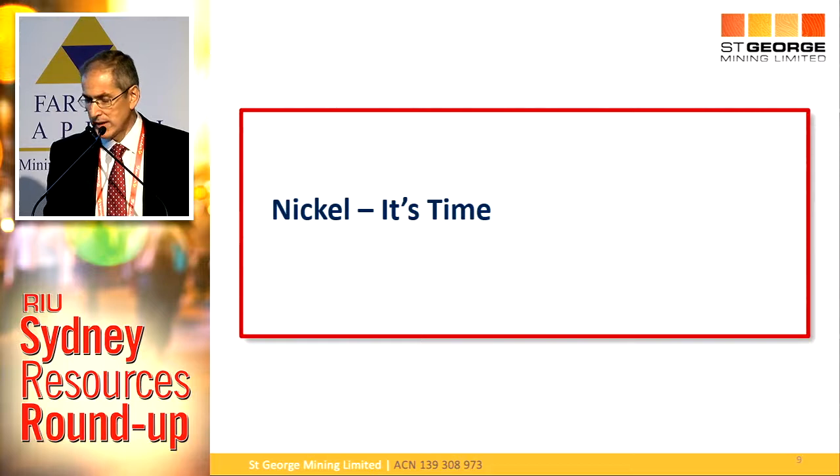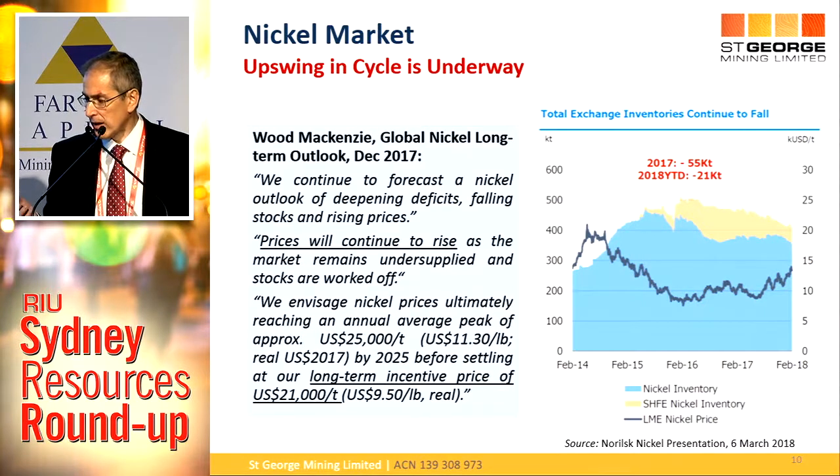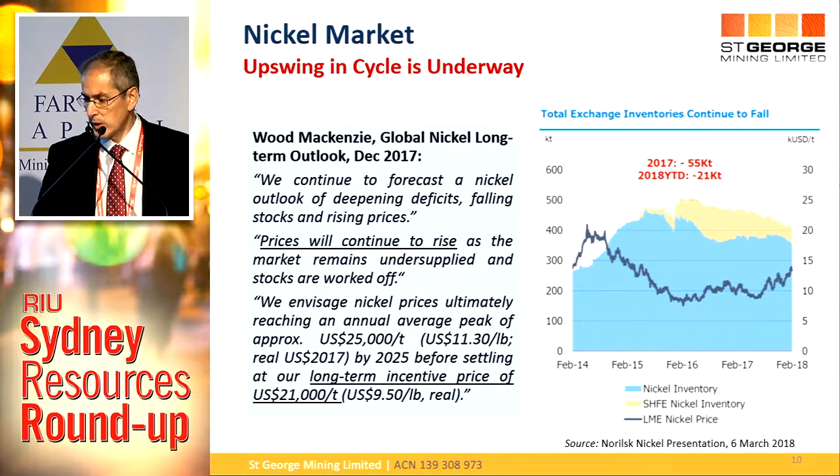The rest of the presentation is all about nickel. We think it's the right time to start investing in nickel — the cycle is definitely underway. The black line shows the nickel price: it's gone through its trough and is now starting the upswing. LME and Shanghai inventories are going down — inventories down, price up, a very clear trend. We think it's going to be sustained when inventory gets below 300,000 tonnes. Wood Mackenzie are forecasting $22,000 a tonne long-term. We're currently at just under $14,000 a tonne, so we'll all be dancing on the tables when we get there.